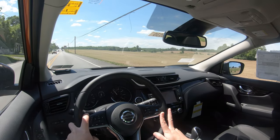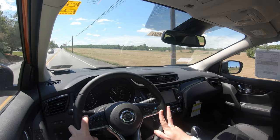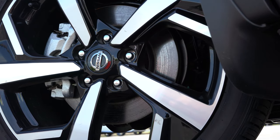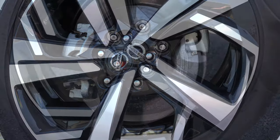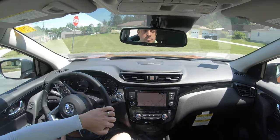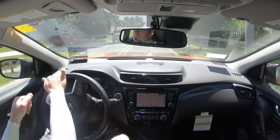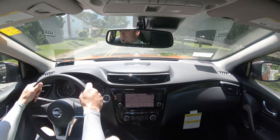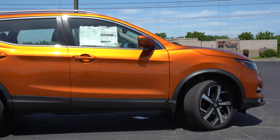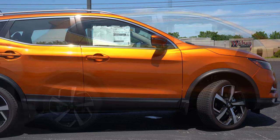To go along with that acceleration, braking is equally important. Up front you'll find 11.7-inch ventilated front discs, and in the back 11.5-inch solid rear discs. The 60-to-0 stopping distance comes in at 123 feet, which is plenty respectable. As far as braking feel goes, that is perfectly fine — no dead spots in the braking or anything like that.